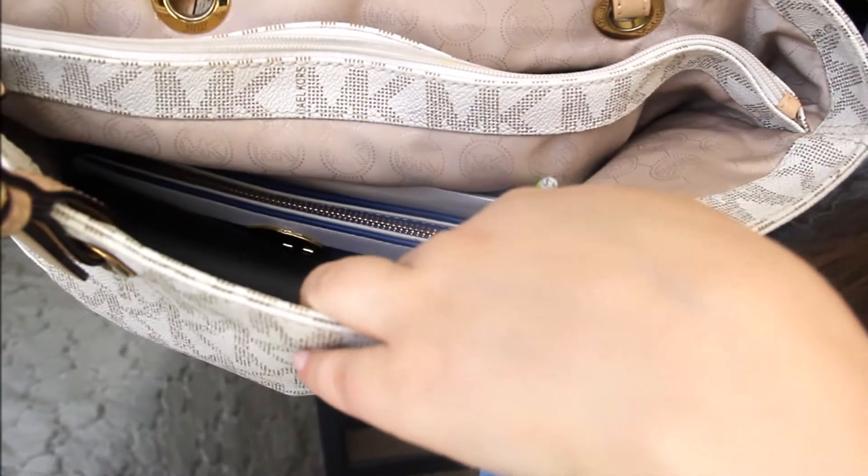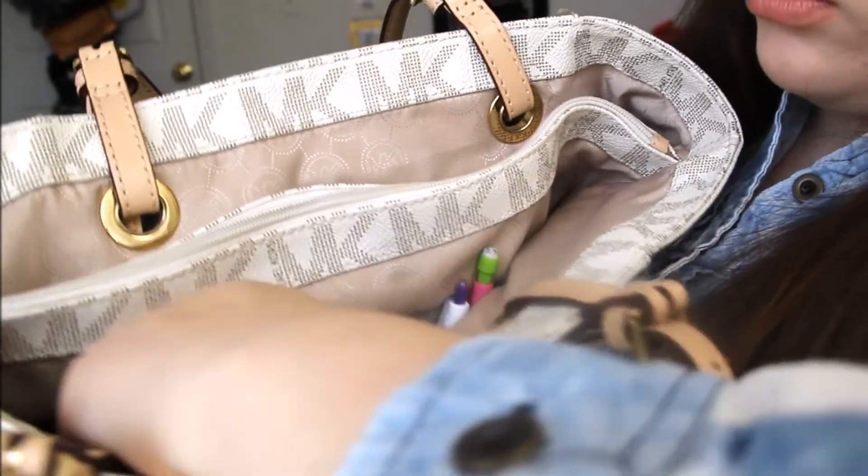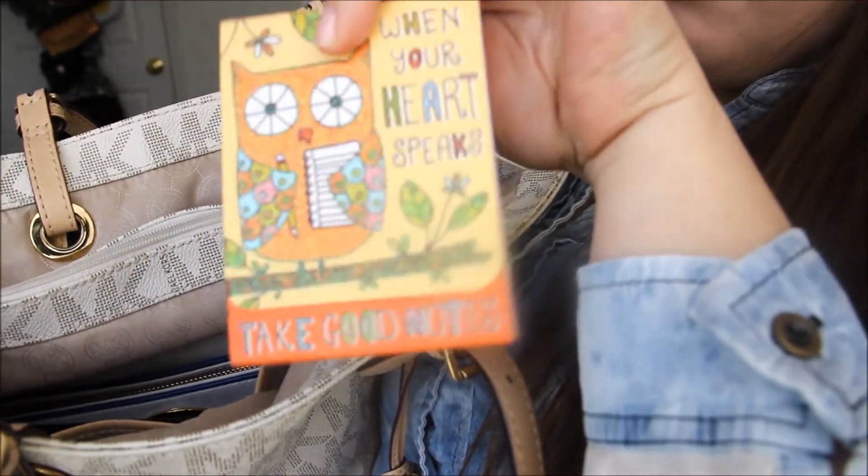There are two little pockets inside. In one of them I have a pen and pencil, and in the other I have a little note-taking pad. My friend actually gave me this — it says 'take good notes' and it has an owl on it, which I love, and she knows that so she got it for me. It's handy for when a friend tells you something important, or you want to jot something down like a makeup palette you want to buy.